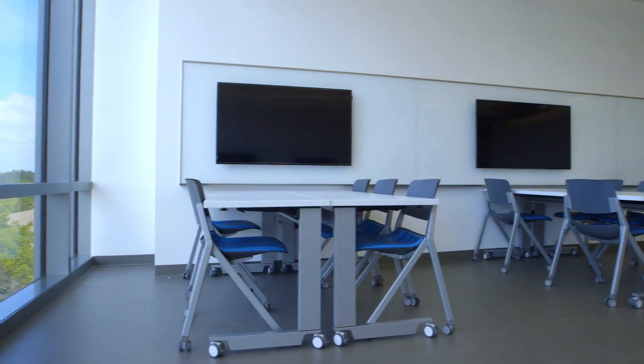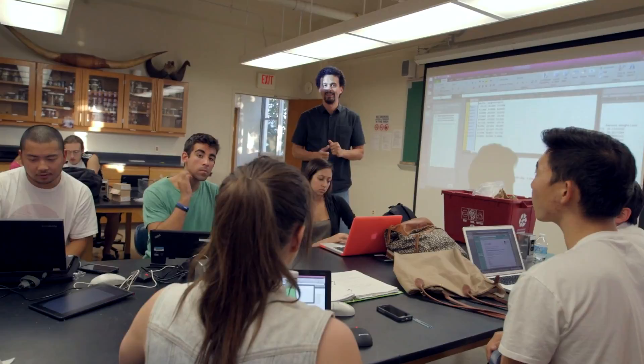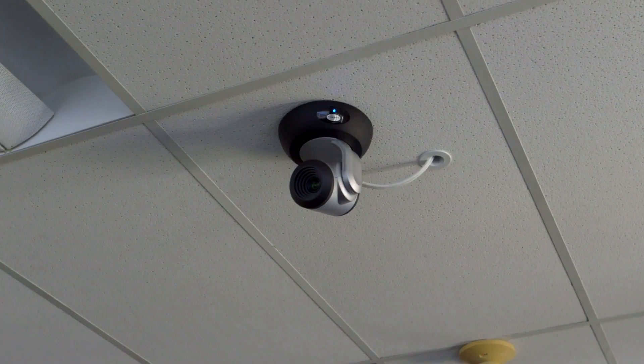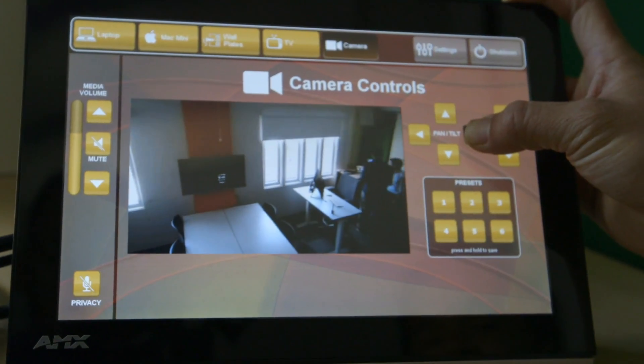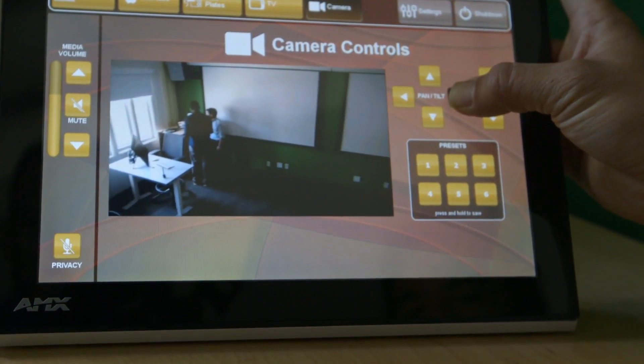I teach a course called Tropical Ecology that's travel embedded. The Technology Enhanced Classroom is going to give us a space where we can interact virtually with a classroom at the Autonomous University of Aguascalientes. Students at LMU will be able to direct questions to a speaker or guest lecturer from Mexico, ask a question from their seat, and the professor in Mexico will be able to answer — which is going to be a fantastic exchange of ideas.